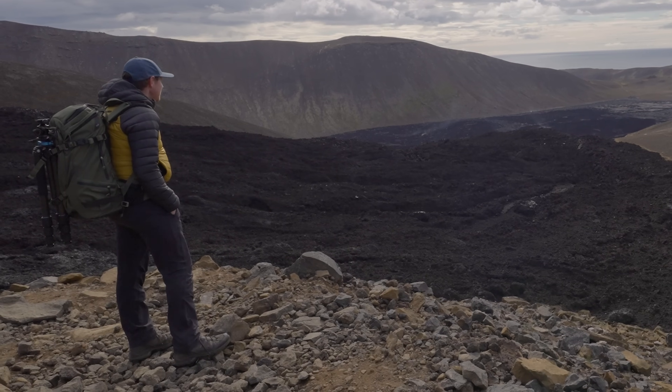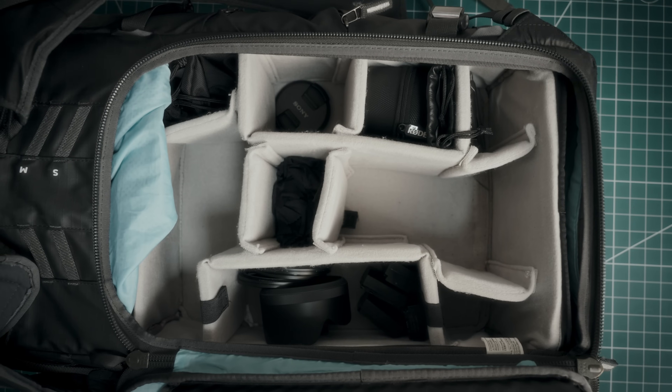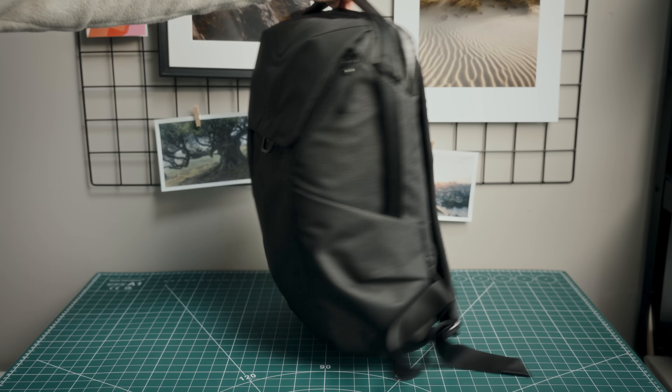The next one is an absolute minefield: camera bags. I've probably owned more camera bags than tripods, because trying to find the right camera bag is actually impossible and I'm not convinced it even exists. My current bag is a Shimoda Action X50, which is a lot of money. It's like photography just increases the price of everything — if it wasn't labelled a photography bag it would probably be half the price. Even though it's a premium bag I've had to put a different insert in it because I just didn't like the original one.